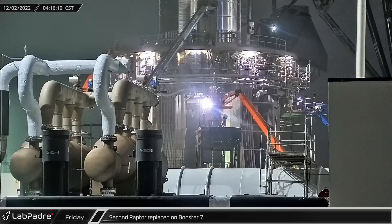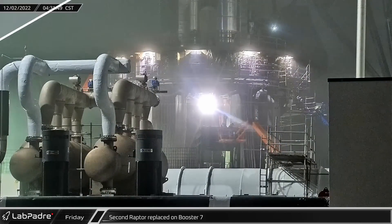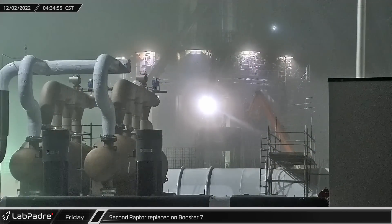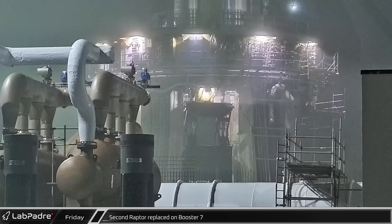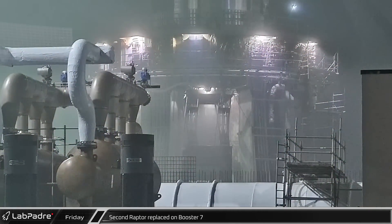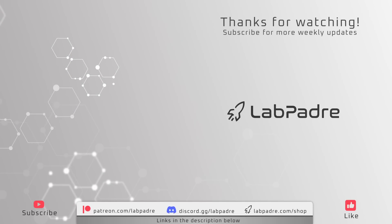About half an hour later, the stand was moved out from under the mount and the Raptor was lifted off by the crane. As the fog thickened around the launch mount, a new Raptor was placed onto the stand, which was then moved back into position below Booster 7. The platform was raised to allow the new Raptor to be installed. And that's another short SpaceX and Starbase update from Lab Padre — we'll see you next week.